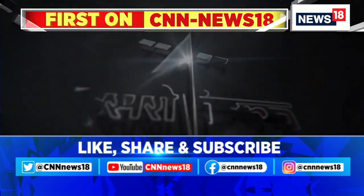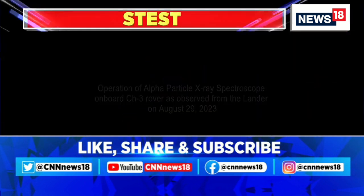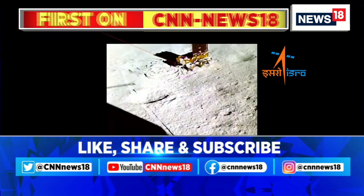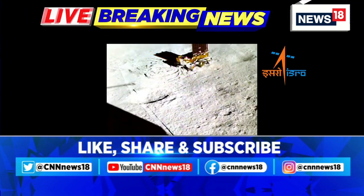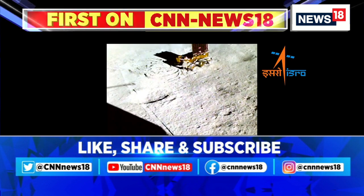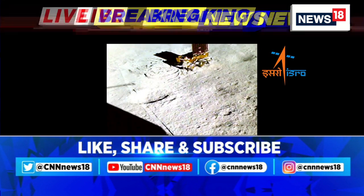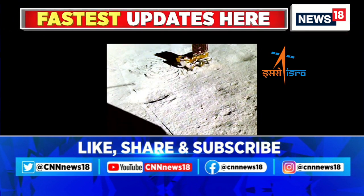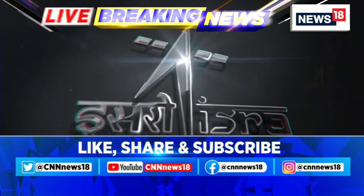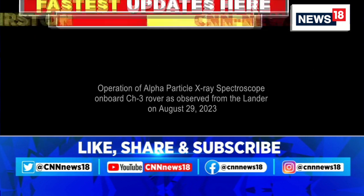In the next few days, ISRO, selectively, as and when it thinks fit for public consumption, will continue sharing these pictures. These pictures are very special to understand the southern side of the moon — its altitude, temperature, the presence of water, and traces of precious minerals and metals, to understand the overall atmosphere of the moon.